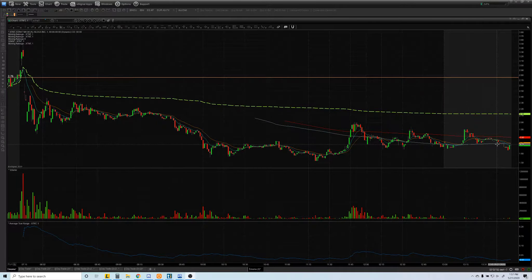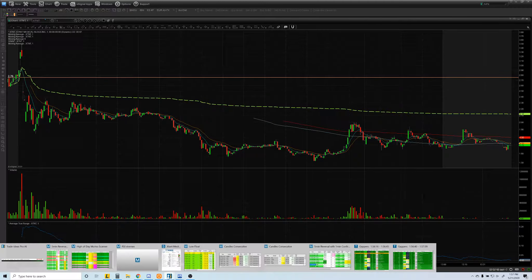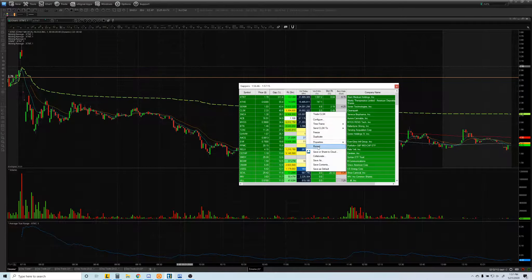Hey, what's up everyone, welcome to Kinetic Trades. Today I want to do a recap and go over my trades. Let me pull up my scanner and go back to this morning to show you what the scanner was looking like.